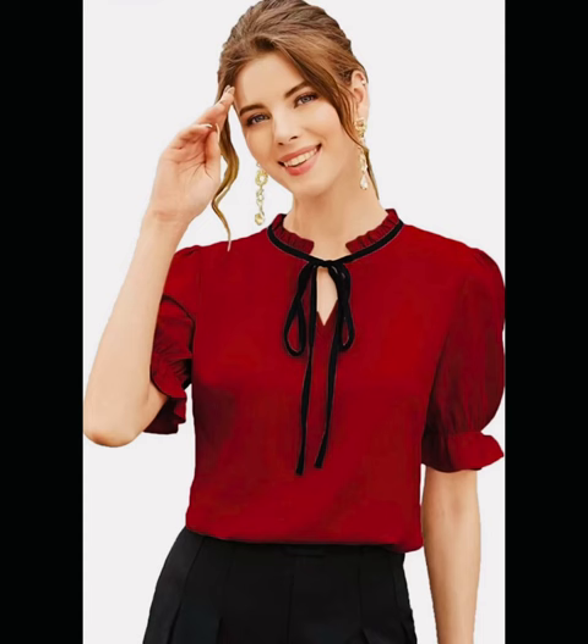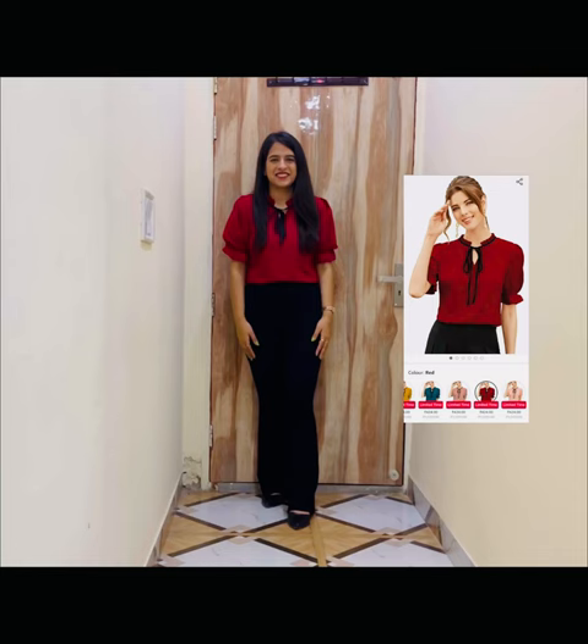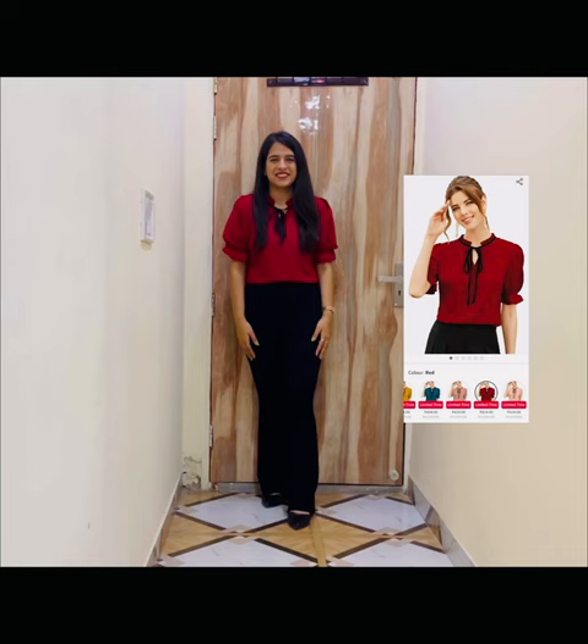This is the seventh top. I felt the sleeves were a little longer than what I was expecting, but it was still okay to wear in the office. The neck pattern is different and gives a semi-formal look to the outfit. Personally, the color stands out for me. I ordered a medium size which was perfect and true to my size.